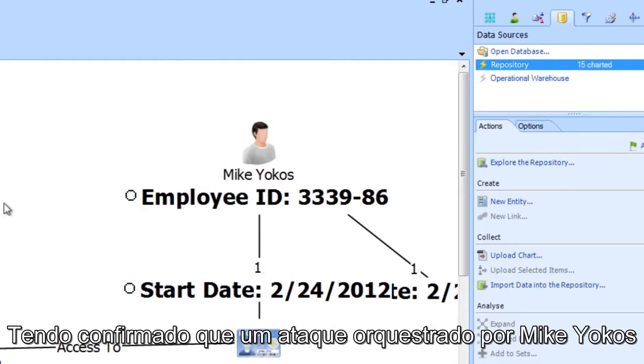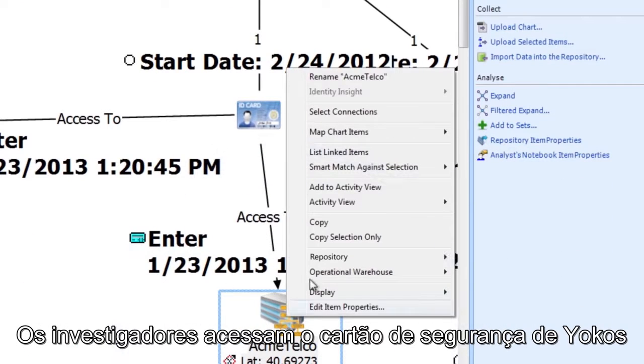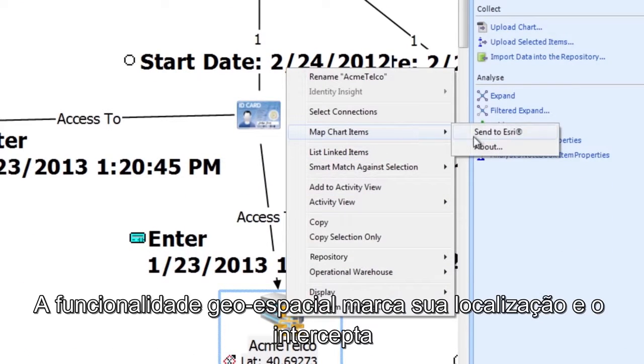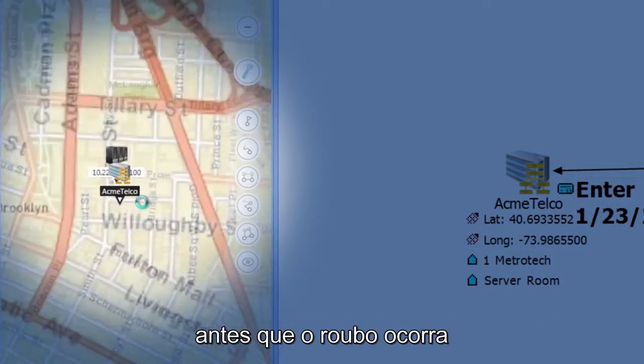Having confirmed that an attack orchestrated by Mike Yokos is underway, the investigators access Yokos' security badge data, geospatially plot his location, and intercept him before the theft occurs.